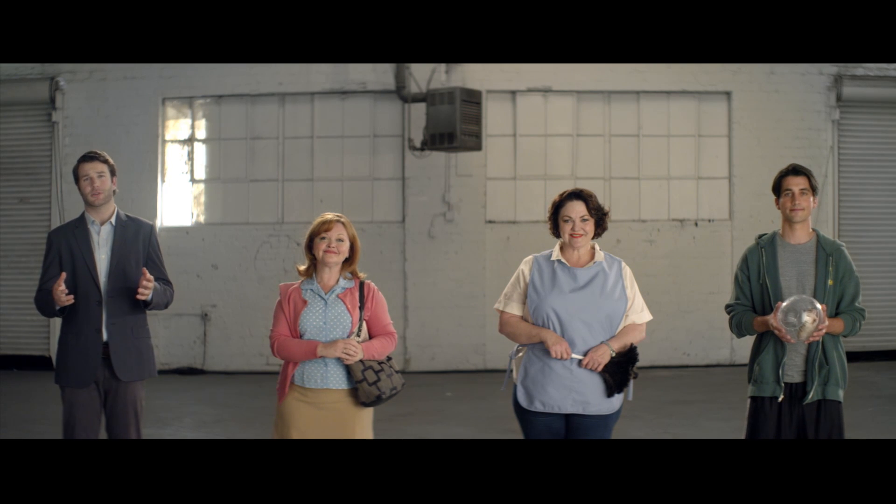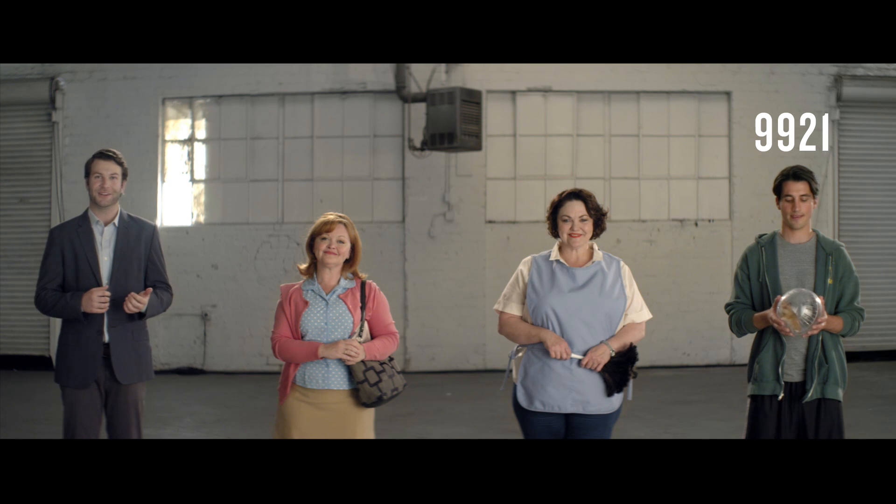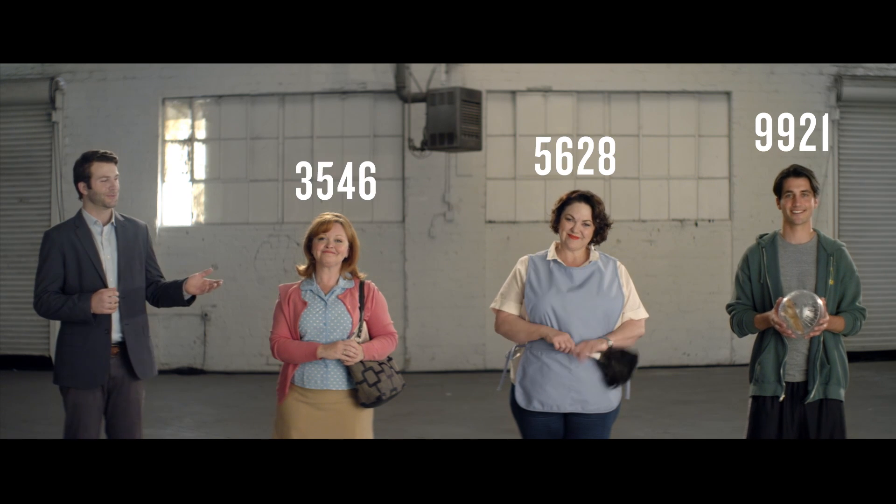There's memory for tons of different codes, too. Which means everyone can have their own number — from the pet sitter, to the house cleaner, to Sue, the friendly neighbor.